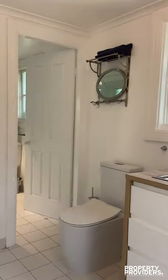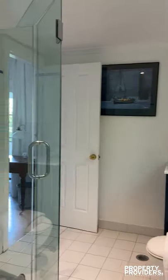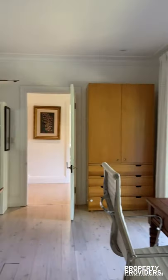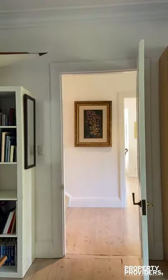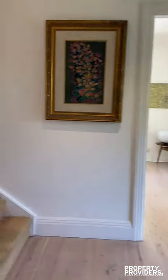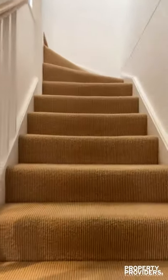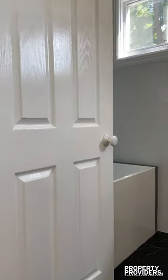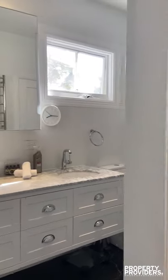You have your laundry and the separate toilet, which swings through to the downstairs bathroom, which then connects to the fourth bedroom. Going upstairs, your main bathroom — all the bathrooms are quite newly renovated.